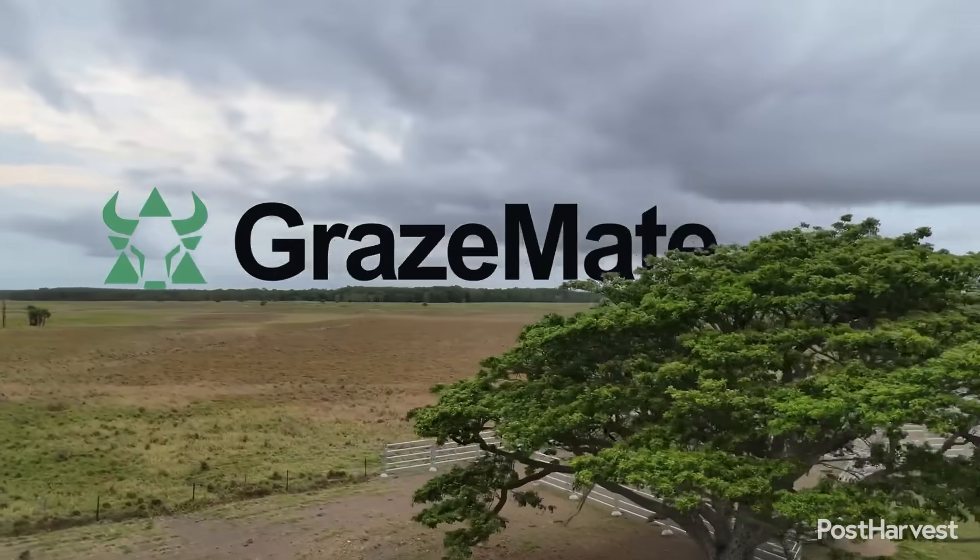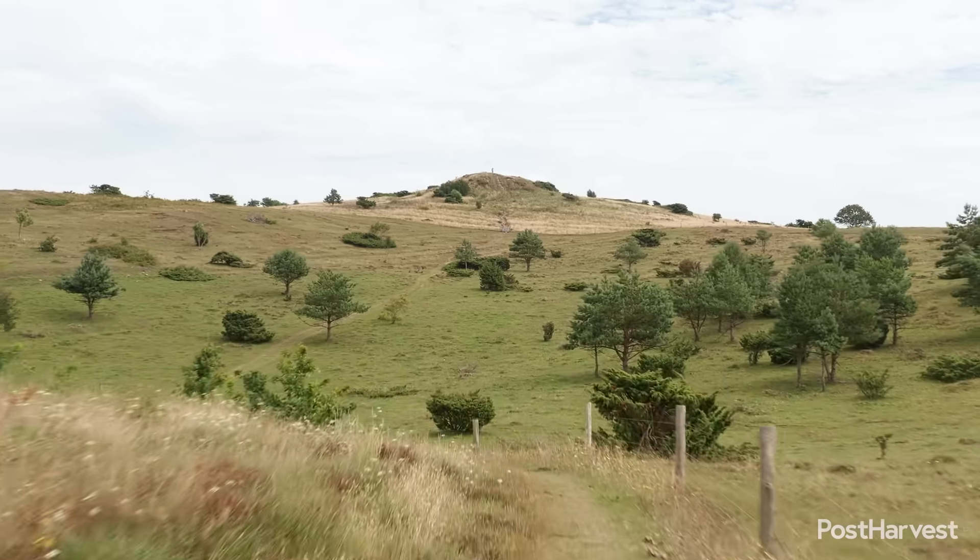GrazeMate converts standard commercial drones into autonomous mustering tools. This integration of AI and readily available hardware is designed to cut operational costs and save significant time on the farm.